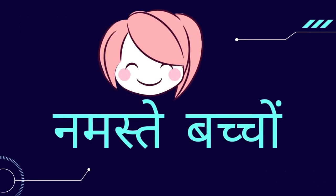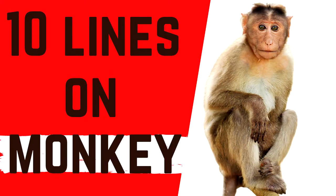Hey guys, welcome back to my channel. In today's video, we will learn 10 lines on monkey. So, let's start.